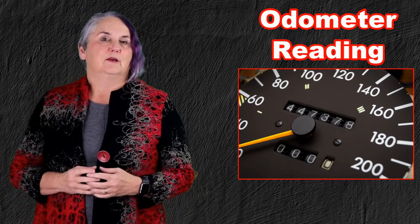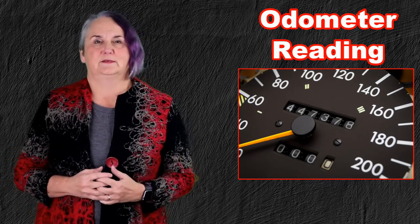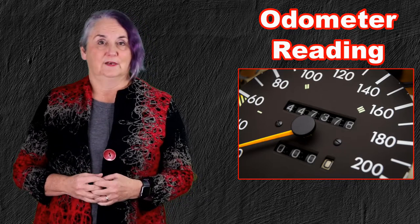The purpose of taking a picture of your odometer at the end of December is to provide some really good hard evidence of what the odometer number was at the end of the year.